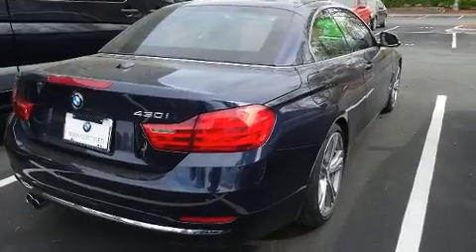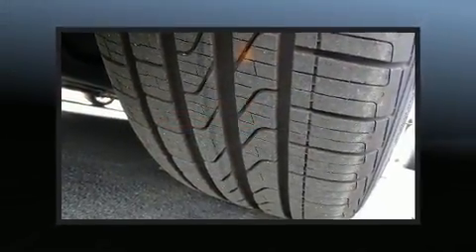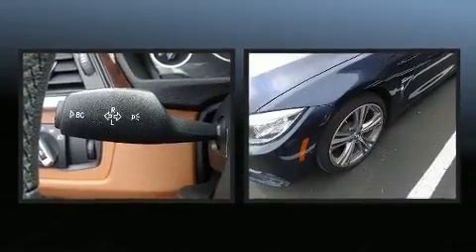BMW prioritized fit and finish as evidenced by a blind spot monitoring system, a power convertible roof, and cruise control.